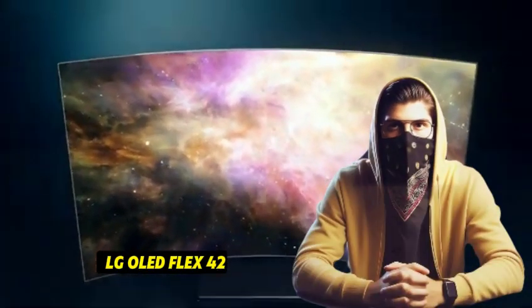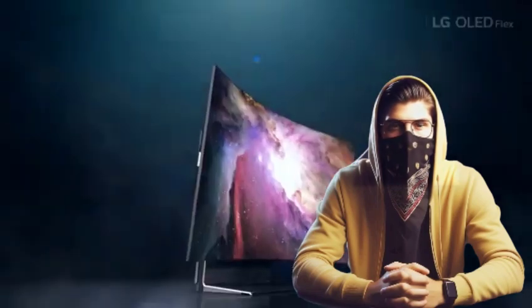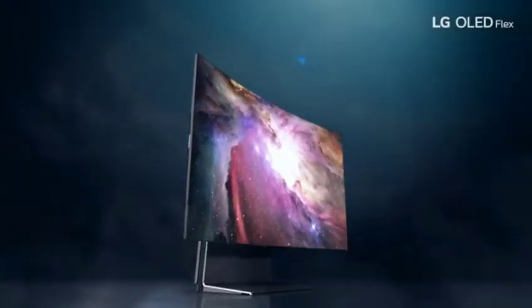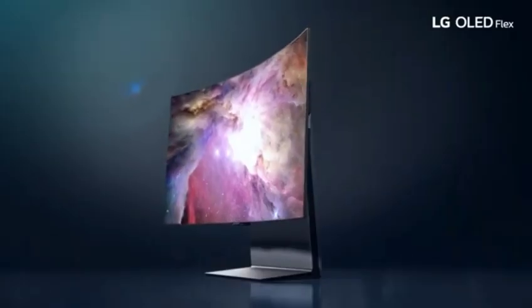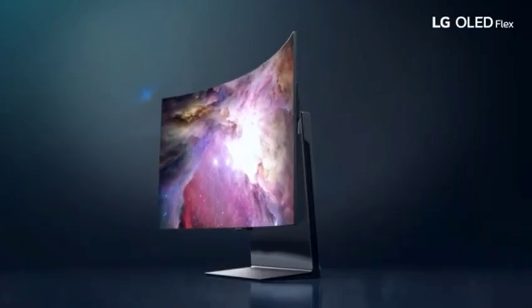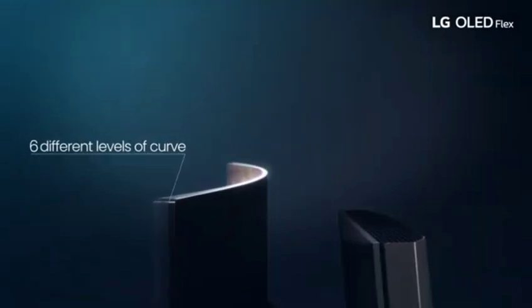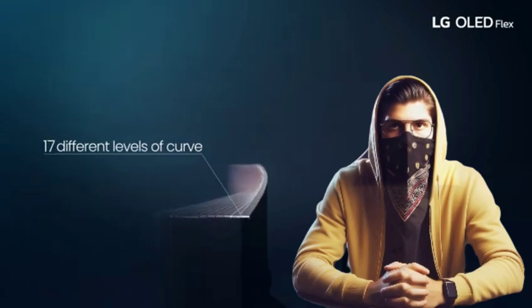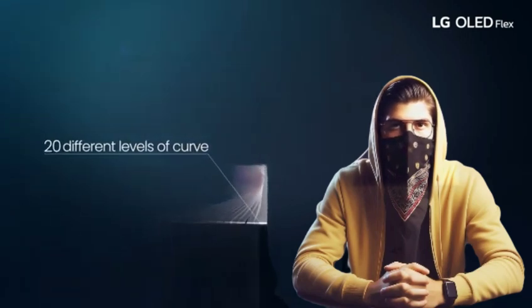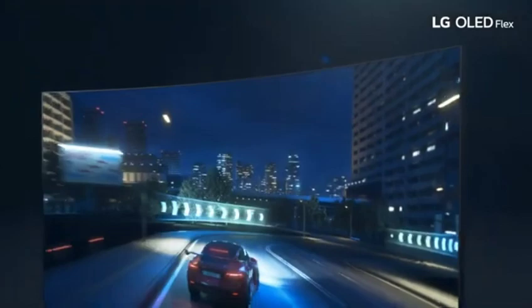Number 5: the LG OLED Flex 42. The LG OLED Flex 42 is a breakthrough OLED monitor that redefines visual brilliance and versatility, designed for immersive experiences and cutting-edge adaptability. With OLED technology, you can experience unprecedented visual brilliance. Each pixel generates its own light, resulting in genuine blacks, bright colors, and endless contrast, delivering a viewing experience unlike any other.